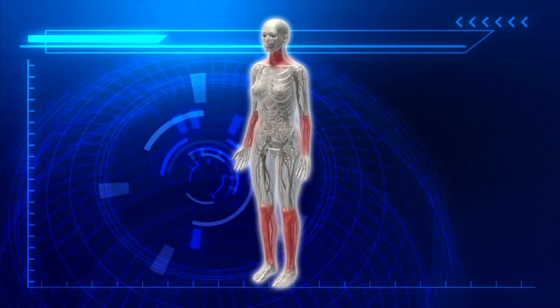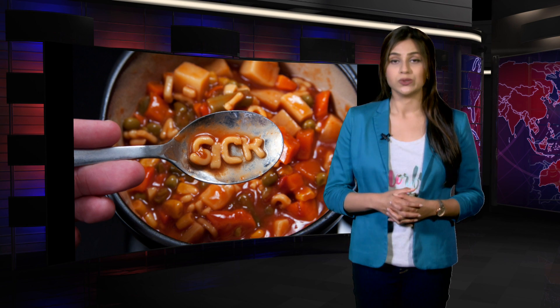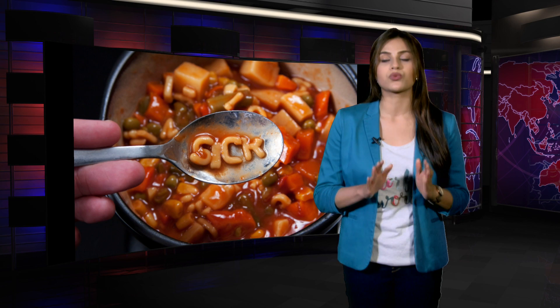To prevent botulism, be extra careful when eating canned food. When you open the can, look for any color or texture changes, unusual spurts of liquid, and bulging of the lid due to gas. If you find any of these, do not taste the food and throw it away.